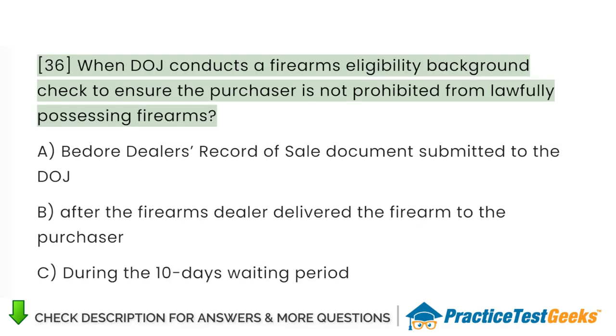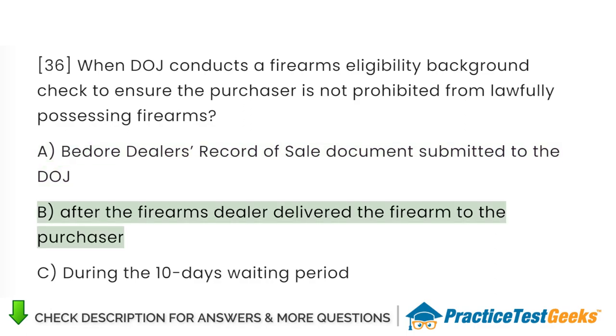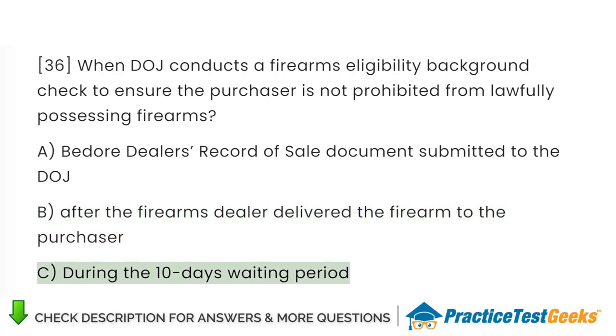When does DOJ conduct a firearms eligibility background check to ensure the purchaser is not prohibited from lawfully possessing firearms? A. Before dealer's record of sale documents submitted to the DOJ. B. After the firearms dealer delivered the firearm to the purchaser. C. During the 10-day waiting period.